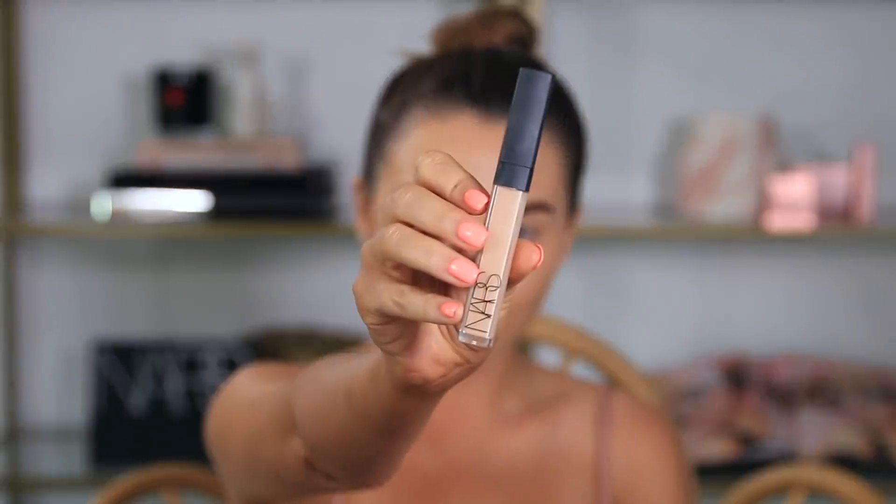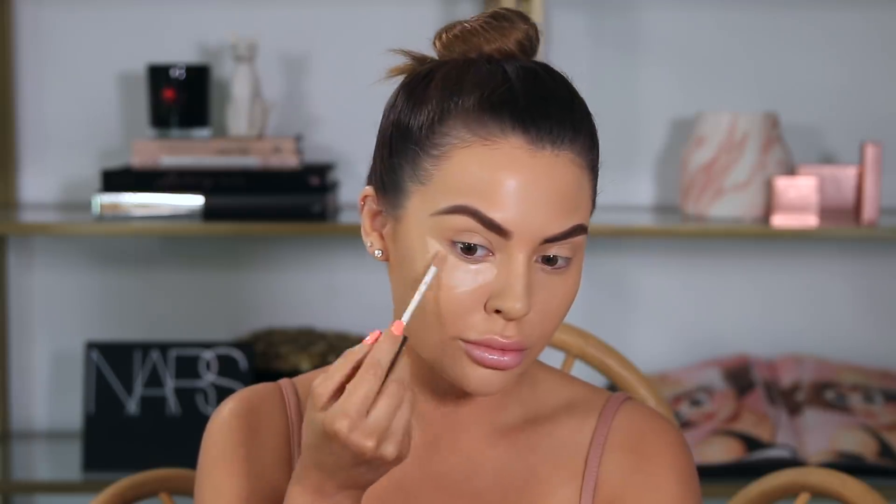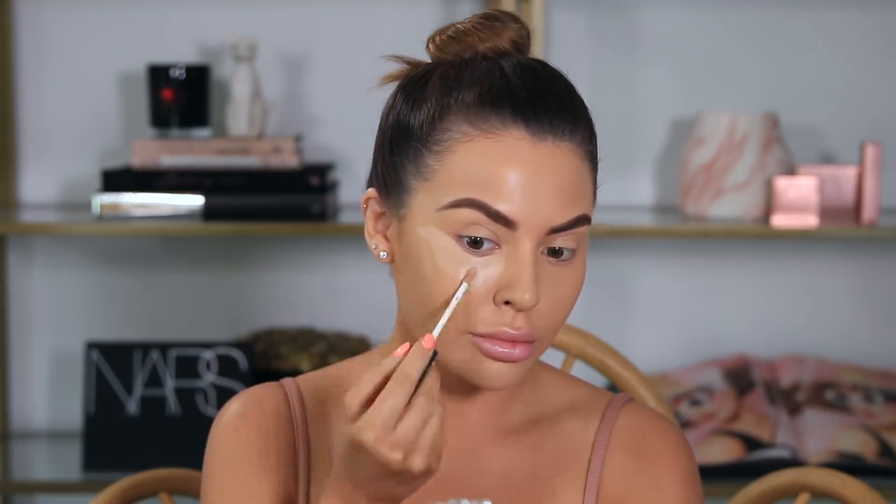Now I'm going to be applying the Radiant Creamy Concealer in shade Medium One Custard. I've always loved this concealer — I feel like it definitely is a favorite to a lot of people. And if you haven't tried it yet, it's amazing for covering any dark circles or puffiness. It really just makes you look awake.